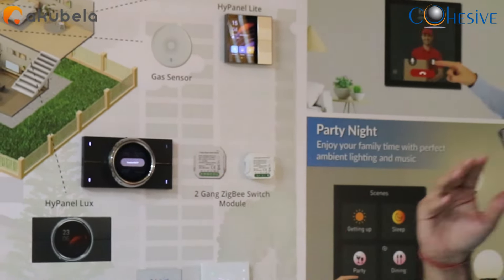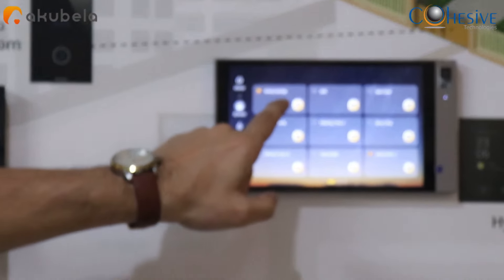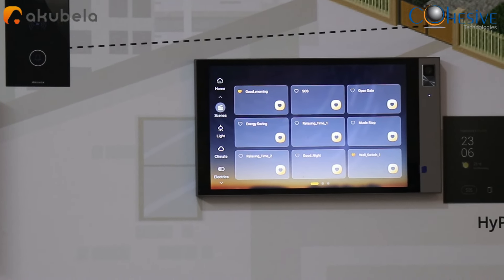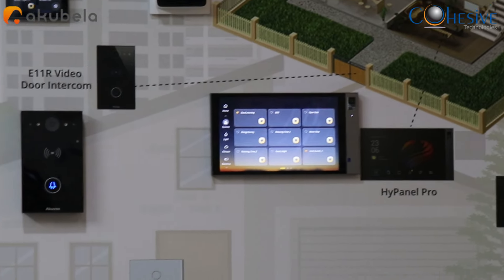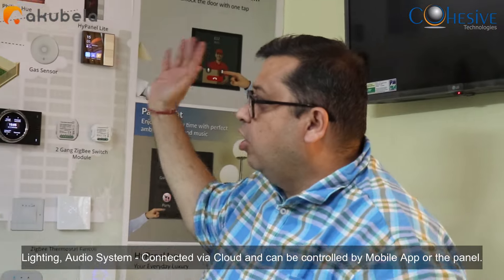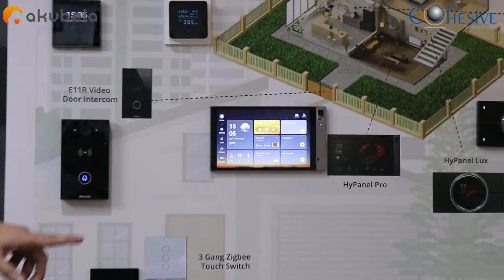After that, we can show you some scenes we have created on the device. For example, a 'Good Morning' scene controls the lights and plays a mantra in the background through the speaker, giving a perfect environment for prayer. Basically, the lighting and audio system are all connected via cloud — it can be done from a mobile app as well as from the panel.